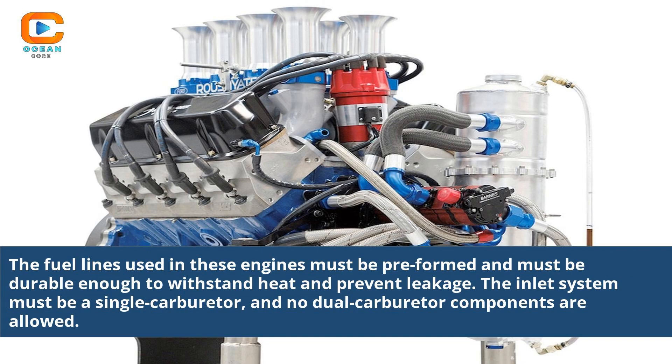The fuel lines used in these engines must be pre-formed and must be durable enough to withstand heat and prevent leakage. The inlet system must be a single carburetor, and no dual carburetor components are allowed.